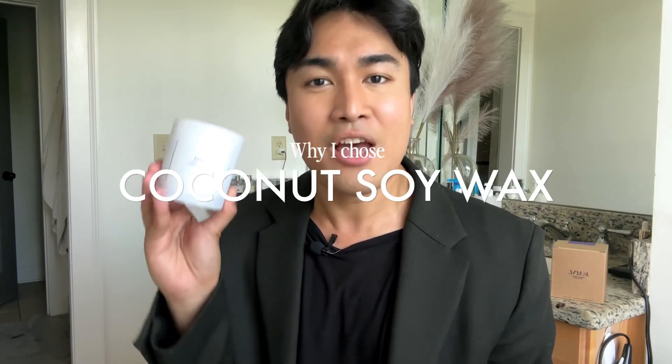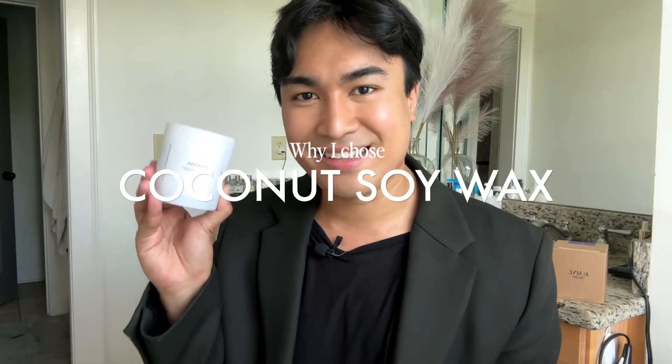Hey guys, welcome to my channel. My name is Paulo Gonzalez and I am the founder of La Aminelle Candles. This video will be about why I chose coconut soy wax. So without further ado, let's get started.